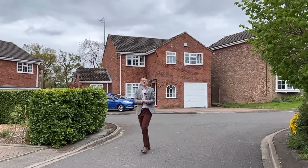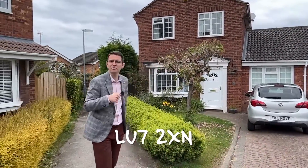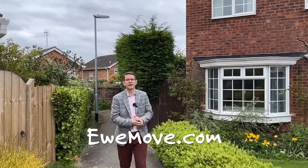Thanks for joining us for this week's Property of the Week. You can find this property online using the postcode LU7 2XN. Get on the phone, speak to Sam and our team. We'd love to take you around this property and give you a viewing. It's definitely going to be popular, so be quick with your viewing, be quick with your offer, and grab this property as your next family home. I'll see you in the next one.